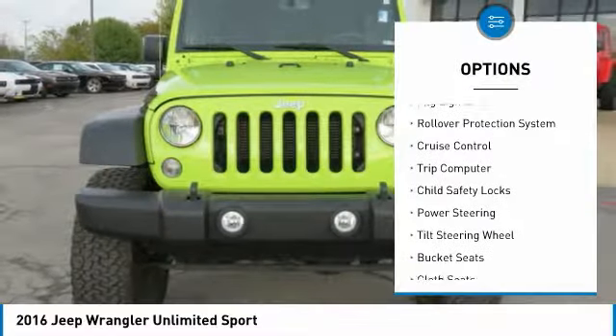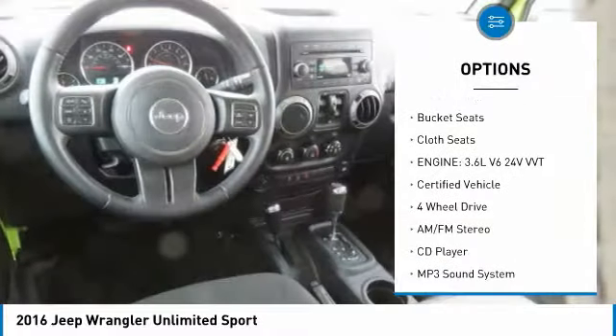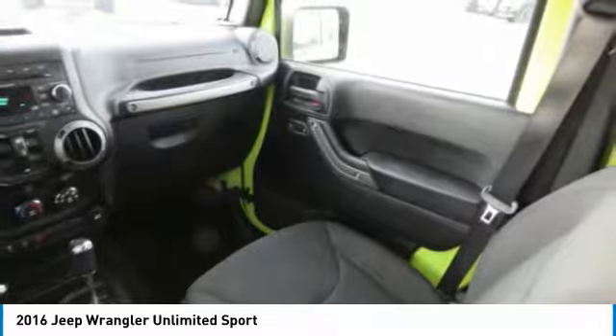Traction control, fog lights, rollover protection system, cruise control, trip computer, child safety locks, power steering, tilt steering wheel, bucket seats, cloth seats.